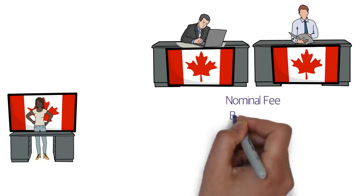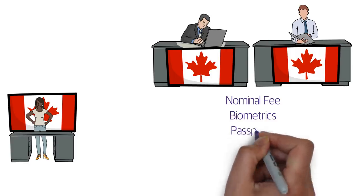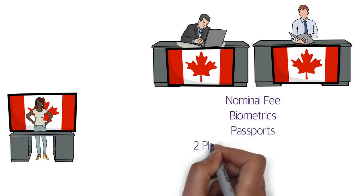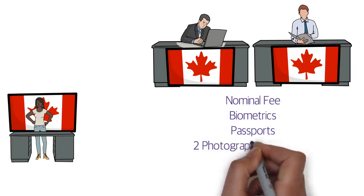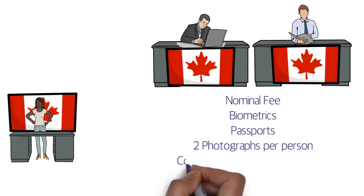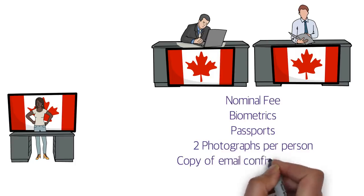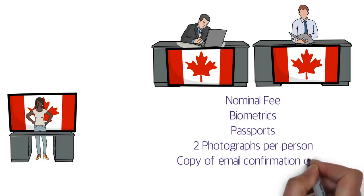At the counter you need to pay a nominal fee — the exact amount isn't confirmed here but it's not much to worry about. You also need to get your biometrics done, submit your passports, and provide two photographs per person. If your spouse and kids are accompanying you, they also need to submit their passports and two photographs. You also need to carry a printout of the PR confirmation email you received from IRCC.